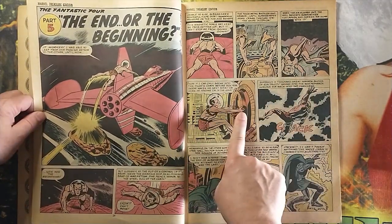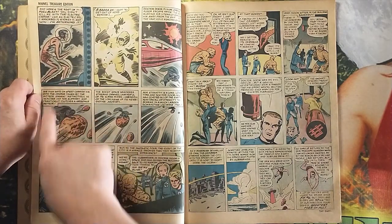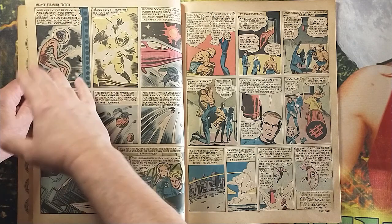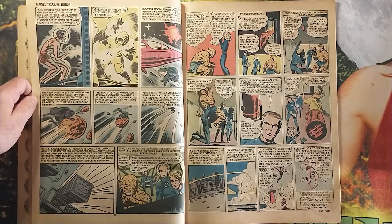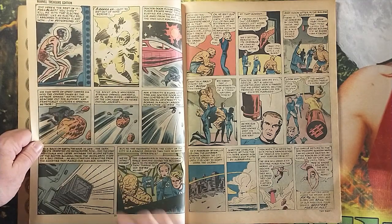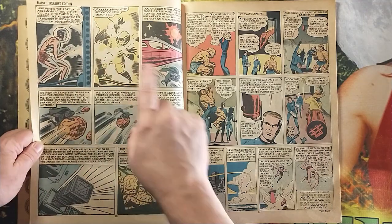Namor smashes his way in, Doom shocks him. But then we find out the shock goes back at Doom, because Namor actually absorbed it — he has the abilities of an electric eel as well and can absorb electrical shocks. He redirects it back at Dr. Doom. New power, just boom, right out of nowhere. It's a bit of a deus ex machina, but Namor had to admit he was wrong, had to come up with an idea, and had to try to implement it. So it's not such a bad deus ex machina.